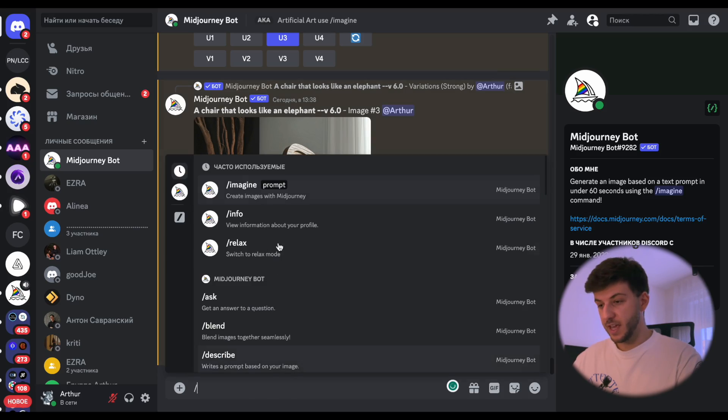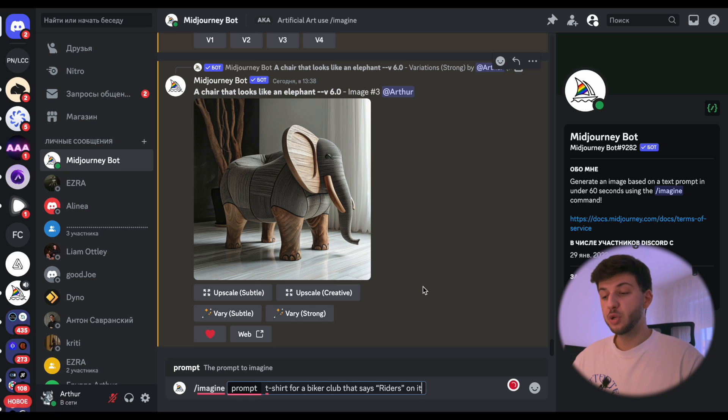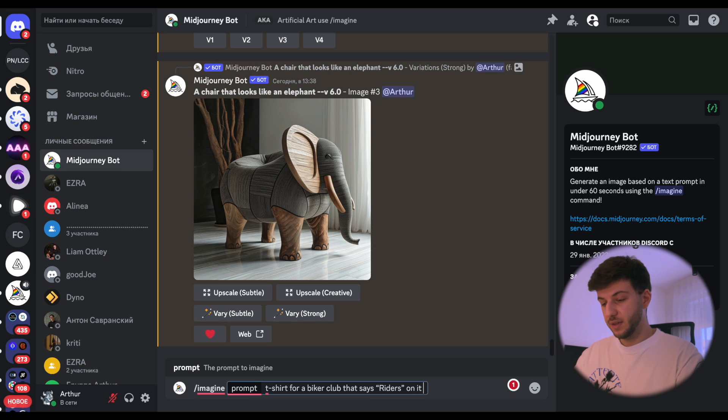For the next prompt, we're doing a clothes design — specifically a t-shirt for a biker club that says 'riders' on it. With previous versions, specifying text often resulted in gibberish letters, Chinese symbols, or blurry text. Sometimes only some of the letters would appear correctly. Let's see if this t-shirt will actually say 'riders.'